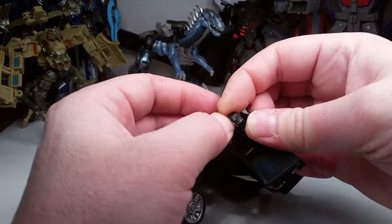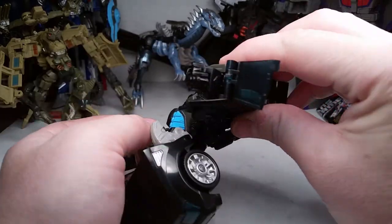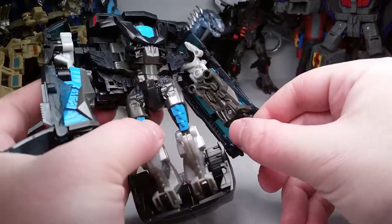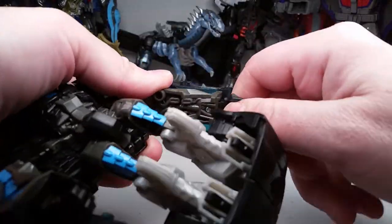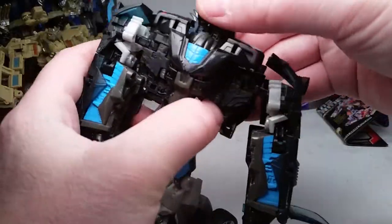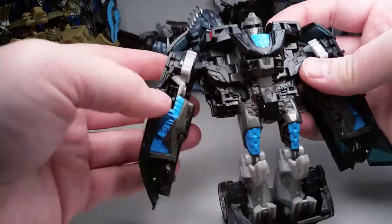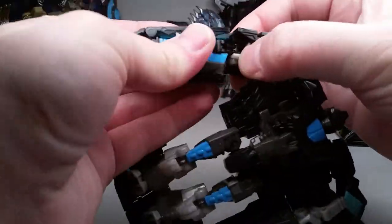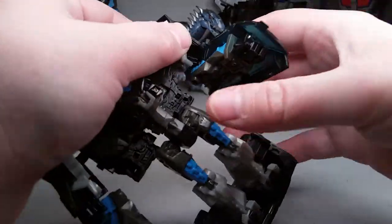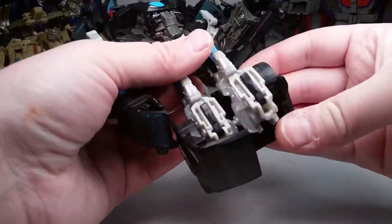That's pretty cool — articulated hands. Back then they gave swivels on pretty much all the hands. Then the last thing is kind of an automorph: you flip this back and the head pops up — not really, but sort of. Get them situated, elbows like that, then flip this down. There's kind of an automorph thing going on here — it flips the feet out.